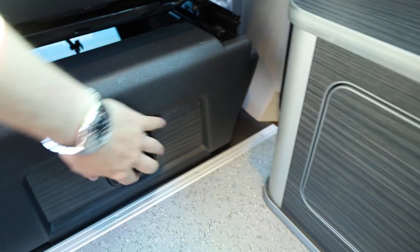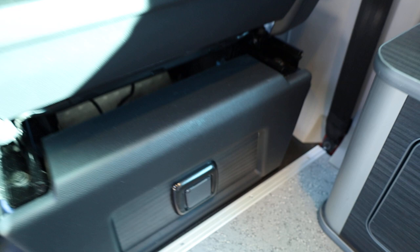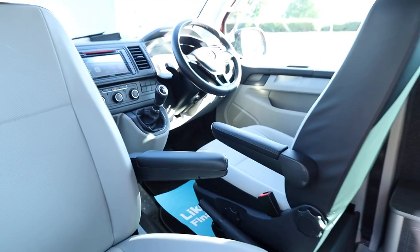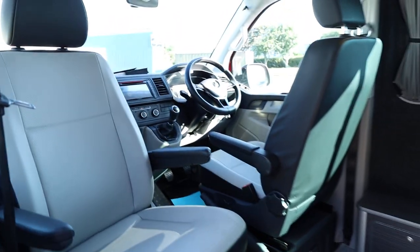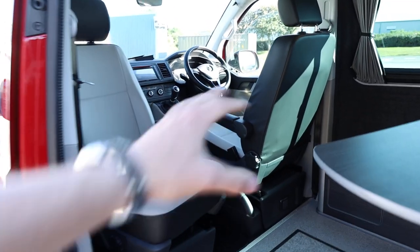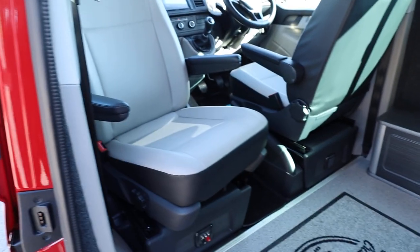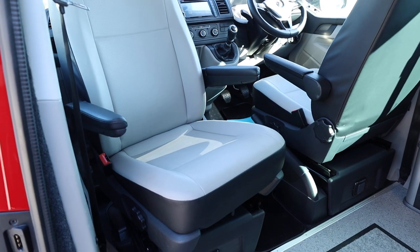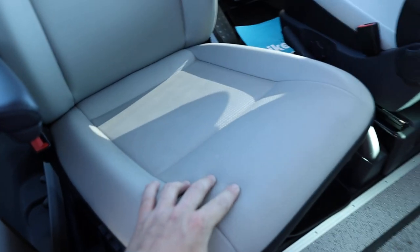Looking towards the front, there's another socket - more of a normal 12-volt socket. Looking at the front seats, both of these seats swivel. I've just swivelled one so you can see what it looks like - when we go around to the driver's side you'll see that in a normal driving position. Both front seats swivel, and they've done a really nice job of matching the trim on the ribbed bed to these front seats.